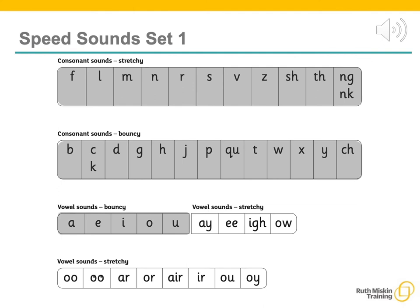Children need to know the sounds, not the letter names, to read words. We encourage the children to say the sounds clearly using pure sounds — 'mmm', not 'muh'; 'sss', not 'suh' — so that the children will be able to blend the sounds together to make words more easily.